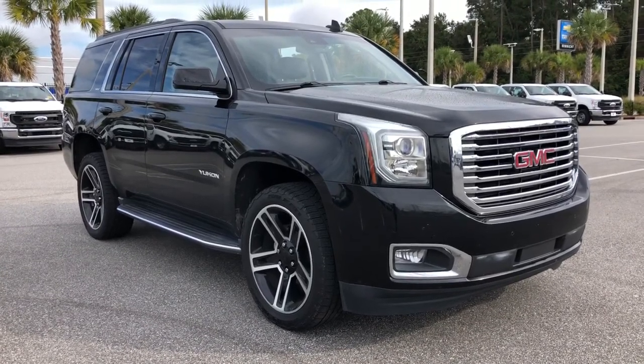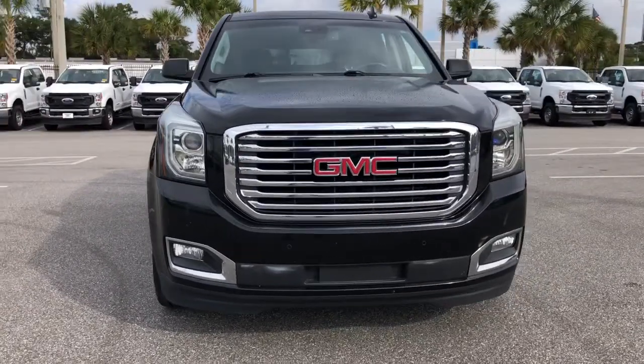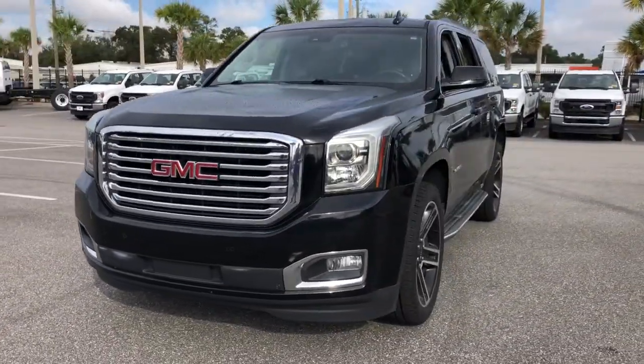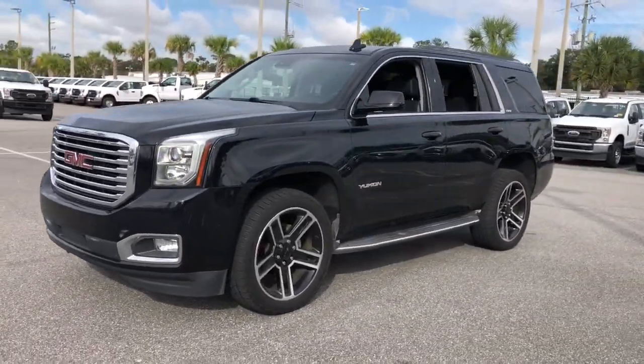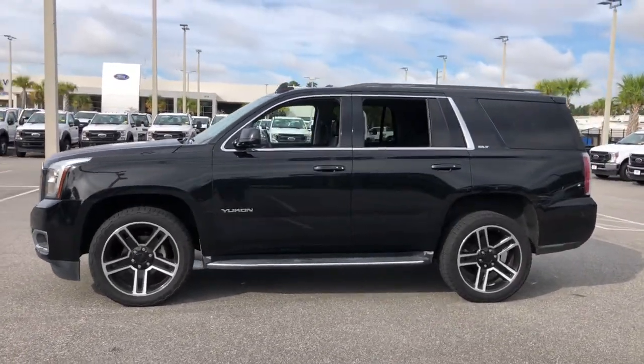Take a moment to check out the 2017 GMC Yukon. Enjoy a view of this sleekly styled GMC Yukon, the large SUV that prioritizes passenger comfort and security while providing the brawn for heavy towing.